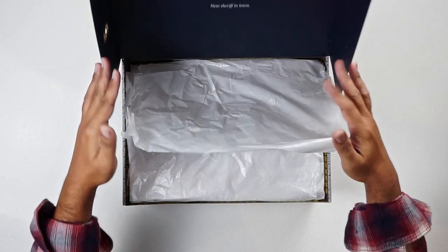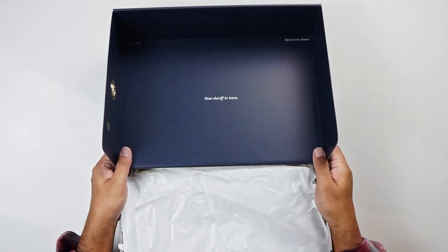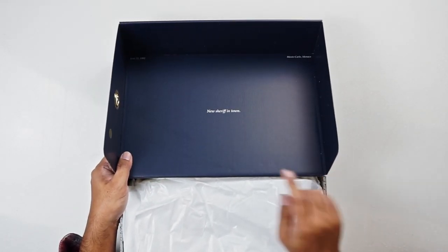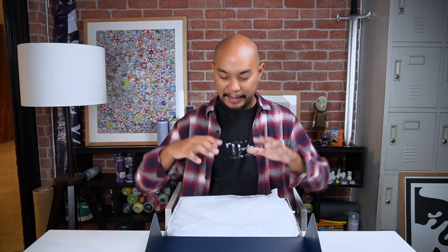Let's open up the sneaker. Flipping up the lid — on the reverse of the lid there's some writing. It says 'new sheriff in town' and it says June 22, 1992, Monte Carlo, Monaco. That date, location, and 'new sheriff in town' is kind of the central concept around these sneakers. We'll get into it a bit more.